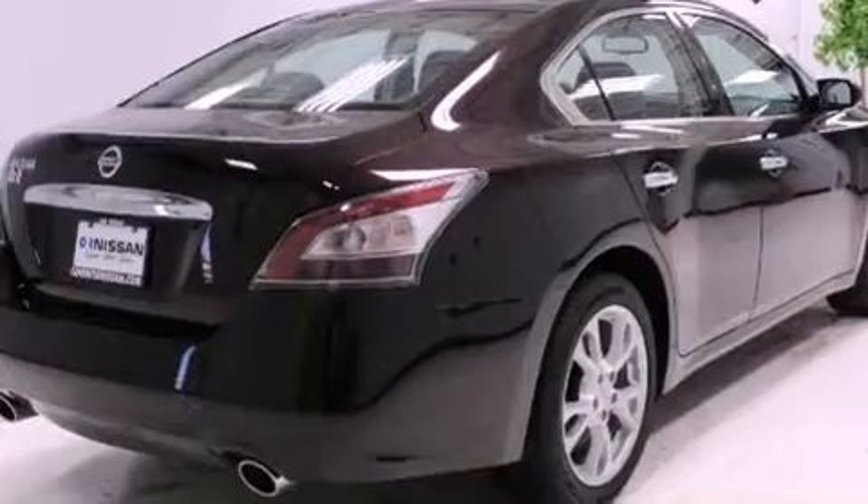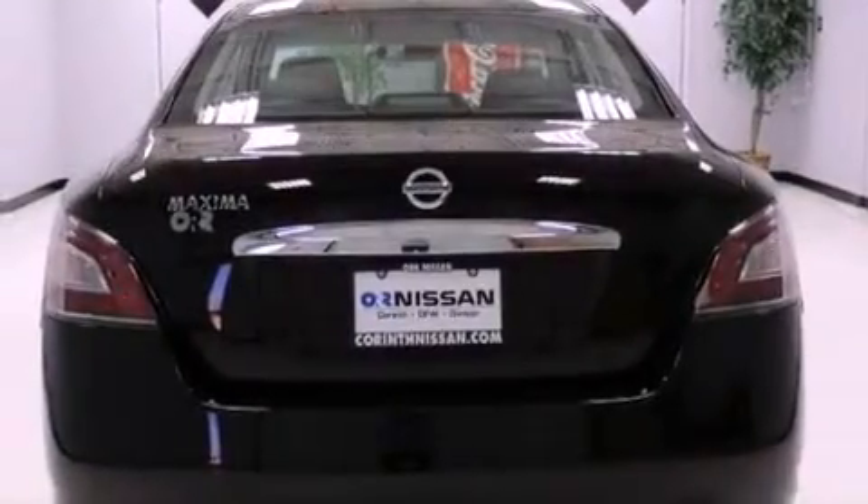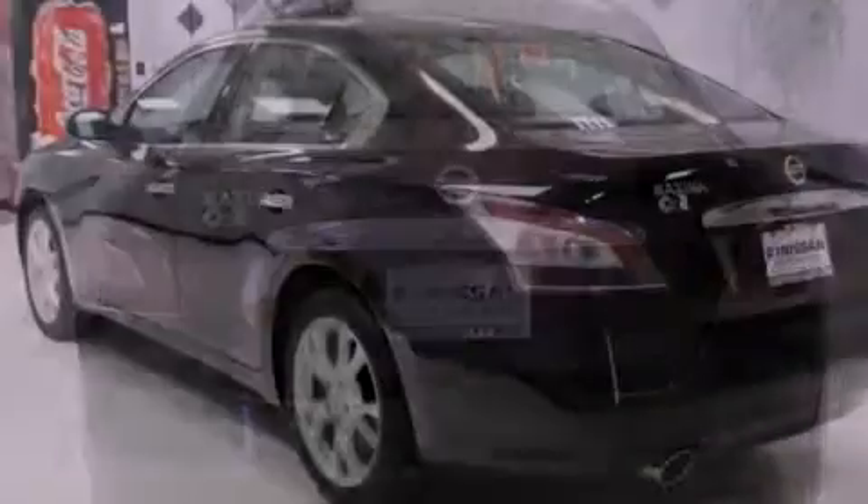Features include a low tire pressure indicator, a power passenger seat, cruise control, an electronic throttle, and variable valve timing.